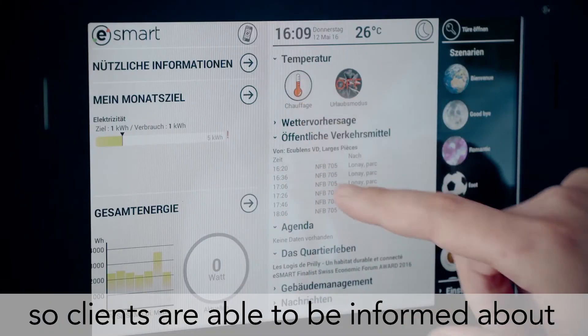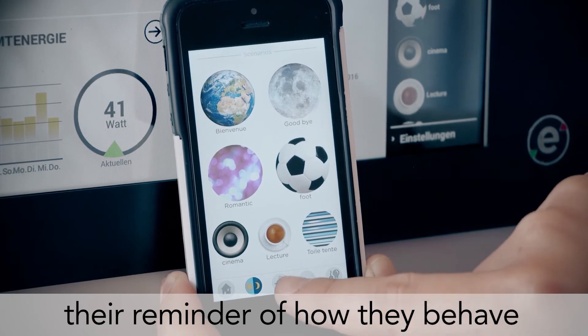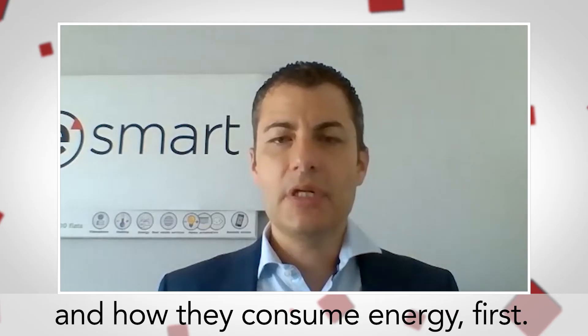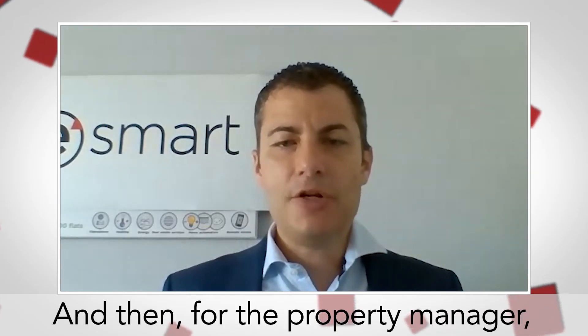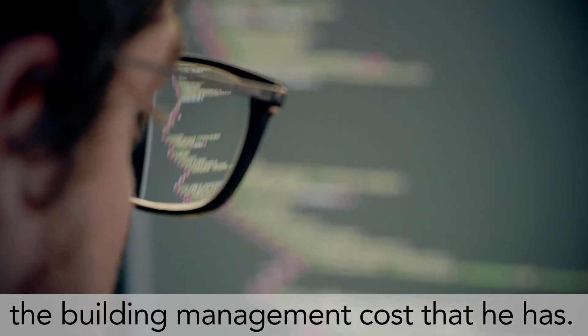Clients are able to be informed about how they behave and how they consume energy. For the property manager, it allows him to reduce the building management cost — for example, making the bills at the end of the year.